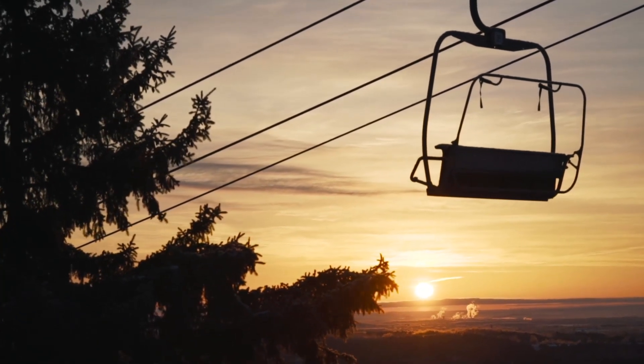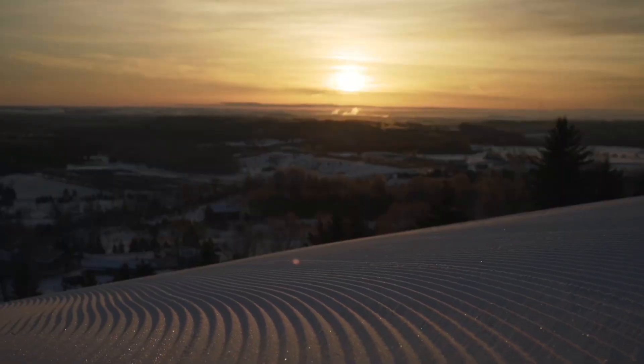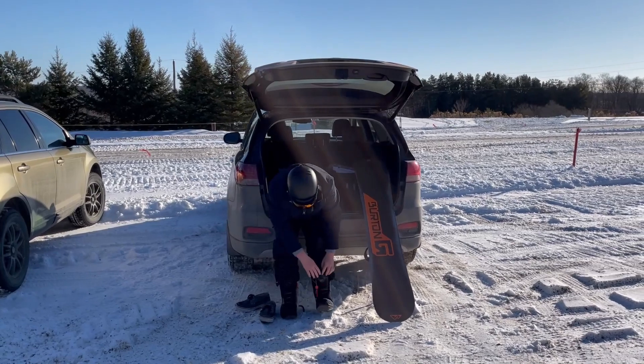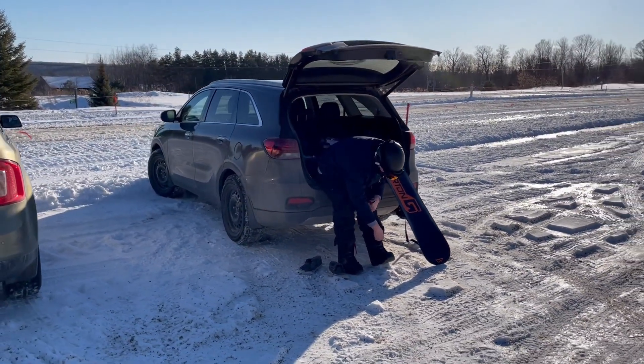Welcome back to Mansfield Ski Club. There are a few important things you need to know for a successful day out on the hills. Think of your vehicle as your base lodge this winter. Come dressed and ready to go, as there are no indoor facilities for changing at this time.